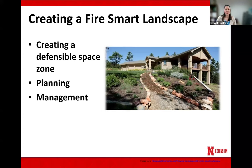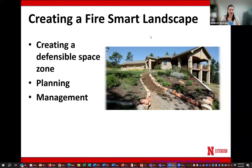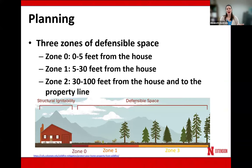The first way to create a fire smart landscape is to create a defensible space. We'll talk more about what those defensible space zones are, but we're also talking planning and management as well. When we're talking about planning, we are looking at three zones: zone zero, zone one, and zone two. There are several different fire smart or fire wise curricula out there. They're all pretty much the same — the only difference is zone numbering.